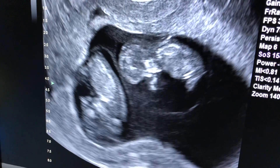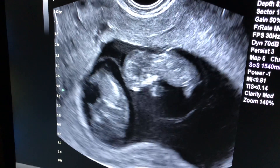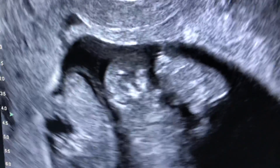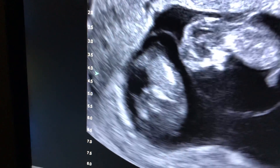We have here a monochorionic, diamniotic twin pregnancy. That means there's one big sac. This fetus has its own little sac around it, and this fetus has its own little sac around it.